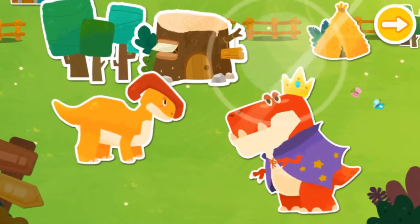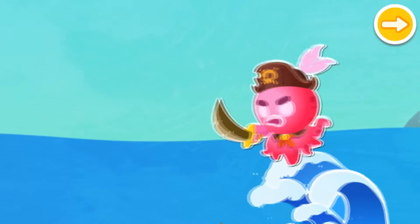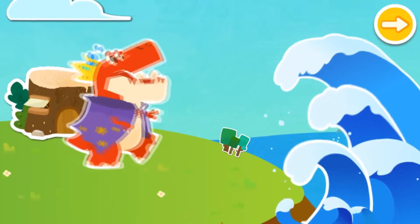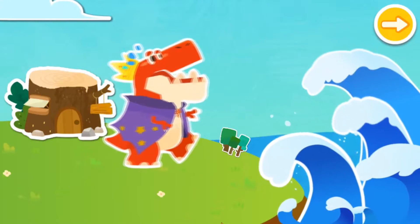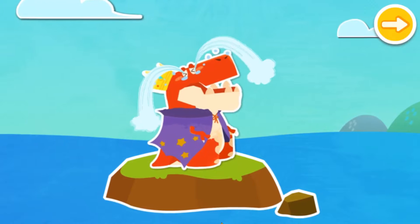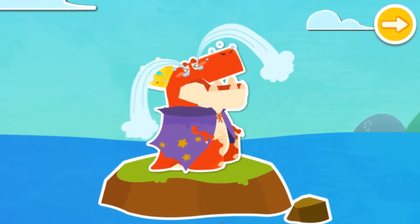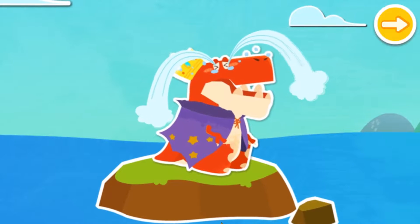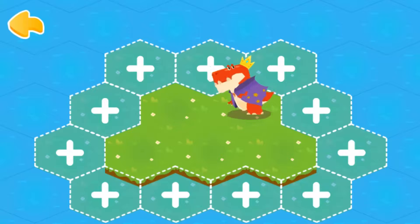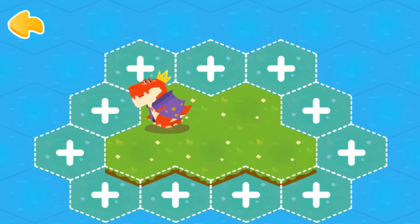The dinosaurs live a happy life in Dinosaur Village. One day, the evil octopus monster king appeared and attacked Dinosaur Village with a tsunami. The seawater submerged the Dinosaur Village. Seeing the destruction of the homeland, the Dinosaur King was very sad. Great magician, please help the dinosaurs. Welcome to the Dinosaur Village. Come and help restore the flooded Dinosaur Village.